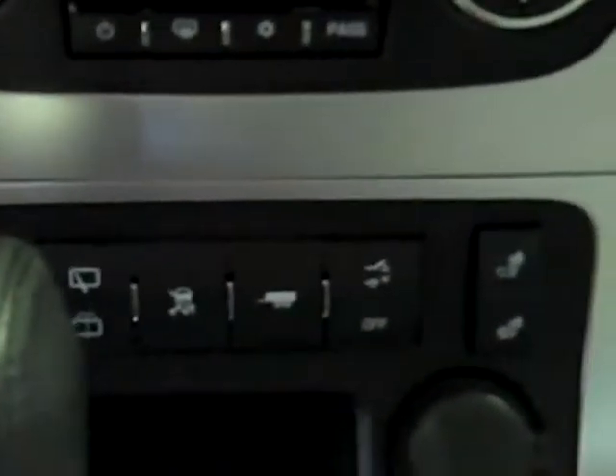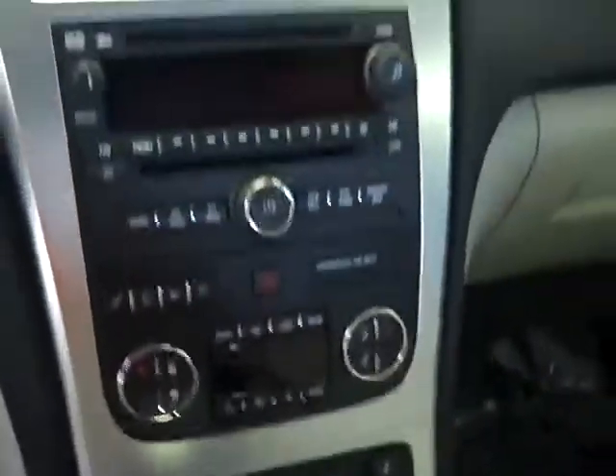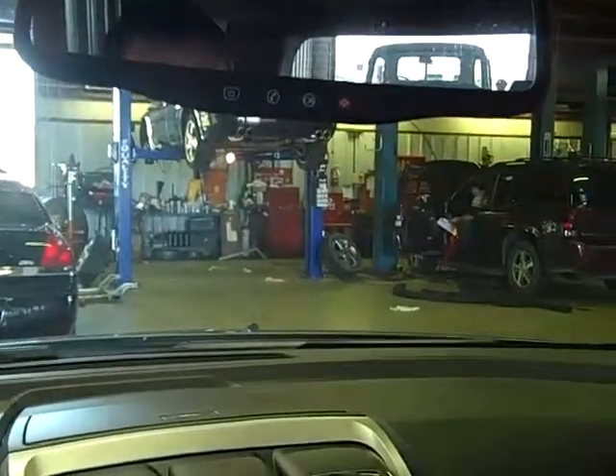It does have a tow haul mode on it. The benefit of having that tow package is it comes with an upgraded cooling system. Of course, OnStar is standard on this vehicle — I'll be able to get you three months free of OnStar, plus three months free of XM satellite radio. The Acadia does have the sunroof up front, and also a moonroof in the back, plus the DVD player back there.